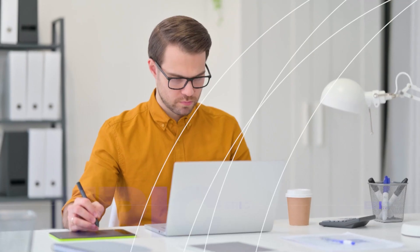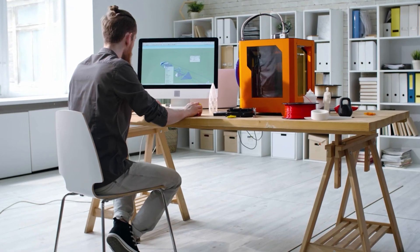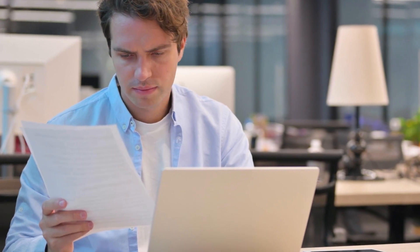And on the flip side, we have Eric, who's a brand designer and strategist, who seems to have his content marketing nailed down. But despite a larger audience, he's not really getting the conversions he's hoping for, and he's not really sure what's broken in his process.